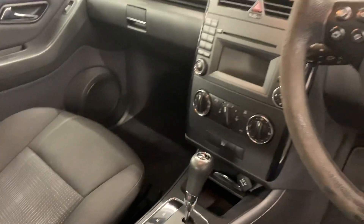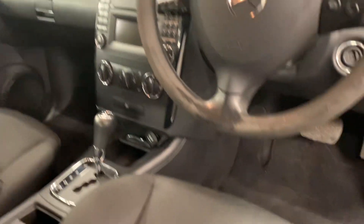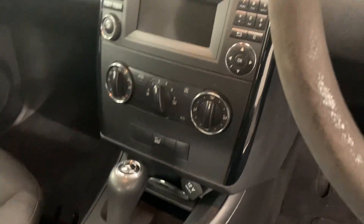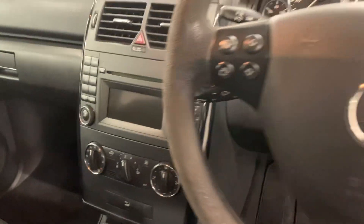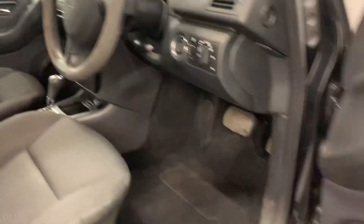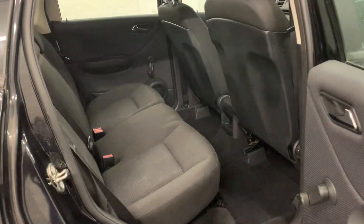The previous keeper was a lady owner and as you can see inside it's in excellent condition. It's got the original Mercedes mats, Bluetooth, air conditioning, cruise control, and electric windows in the front.